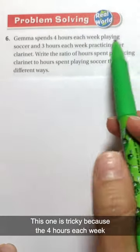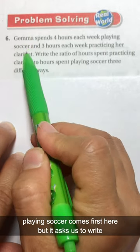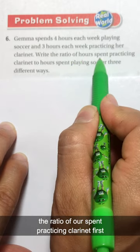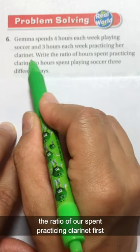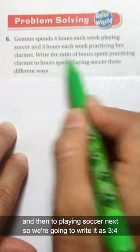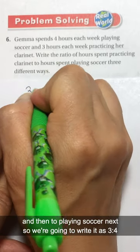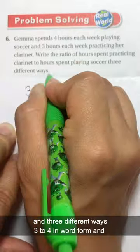This one is tricky because the four hours each week playing soccer comes first here, but it asks us to write the ratio of hours spent practicing clarinet first and then playing soccer next. So we're going to write it as three to four in three different ways.